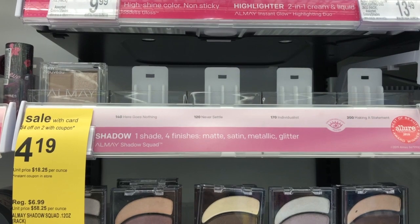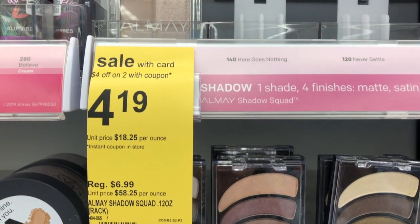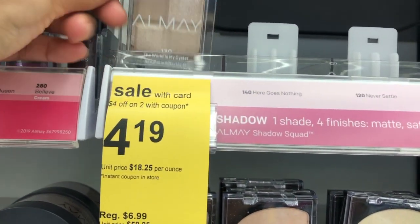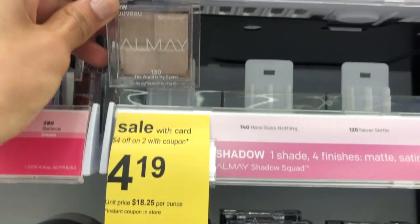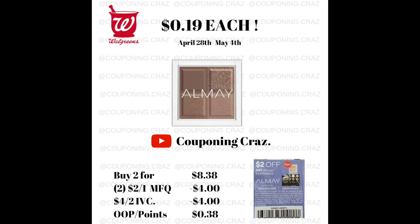Here's a quick deal on Almay — it's back to 40% off. This eyeshadow is $4.19; buy two and it's $8.38. Use two manufacturer coupons taking $2 off each eyeshadow, plus an IVC that takes $4 off two, and your out-of-pocket or points is just 38 cents, making each one only 19 cents.